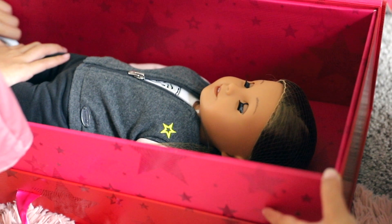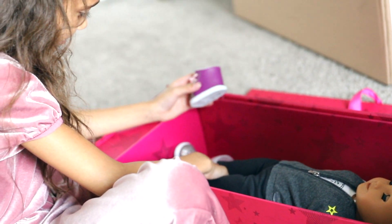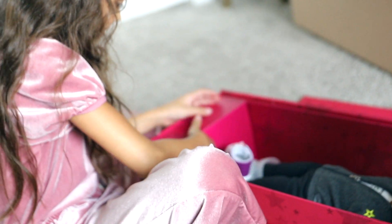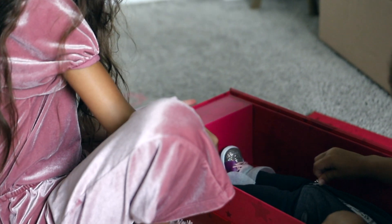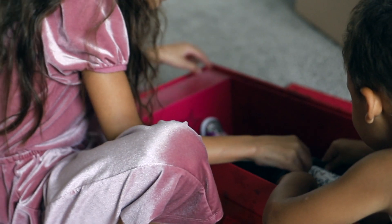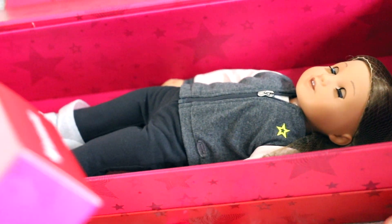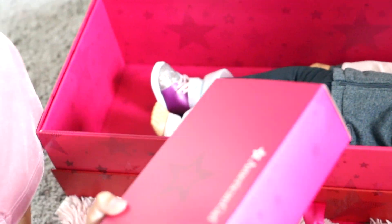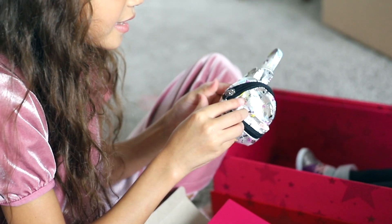It's the hair I wanted! Oh, it's in there. So I'm guessing this is her accessory. Let's see what she comes with — it's a book bag! She comes with this cute little book bag.